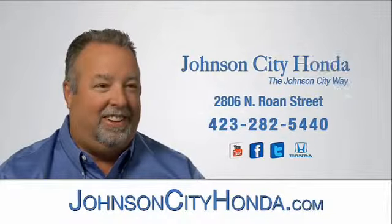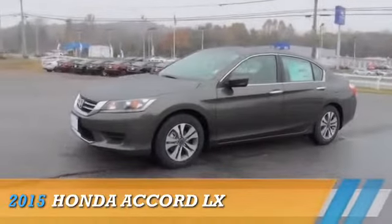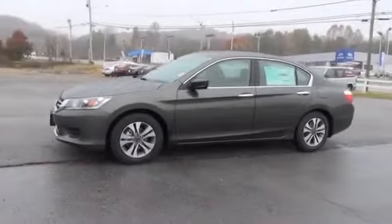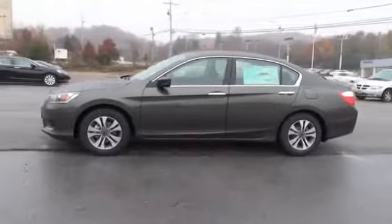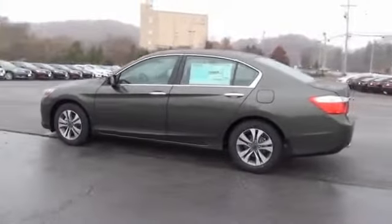Johnson City Honda, presenting the 2015 Honda Accord. It's powered by front wheel drive, a 2.4 liter 4-cylinder engine, and an automatic transmission.